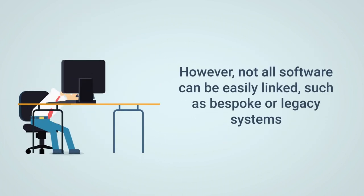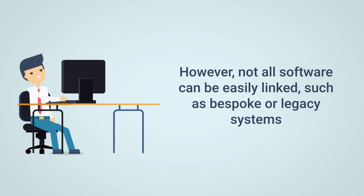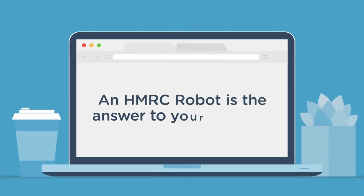For some legacy or specialist systems, creating a seamless digital link is not easy. Your HMRC robot might be the perfect answer to this problem.